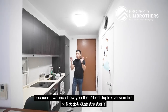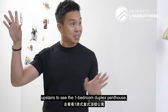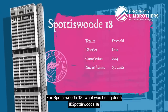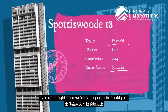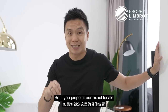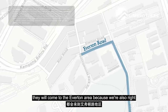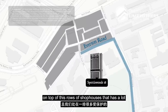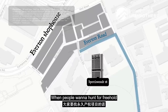I'm excited to show you the two-bed duplex version first, and later we'll head upstairs to see the one-bedded duplex penthouse. For Sportage Road 18, in totality you have 250 over units here. We are sitting on a freehold plot in District 2 CCR. A lot of people hunting for freehold properties come to the Everton area because we are right on top of rows of shop houses with a lot of heritage under conservation status — the Everton Shop Houses.